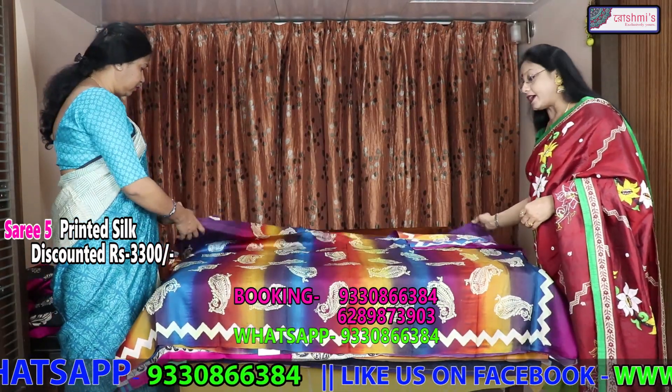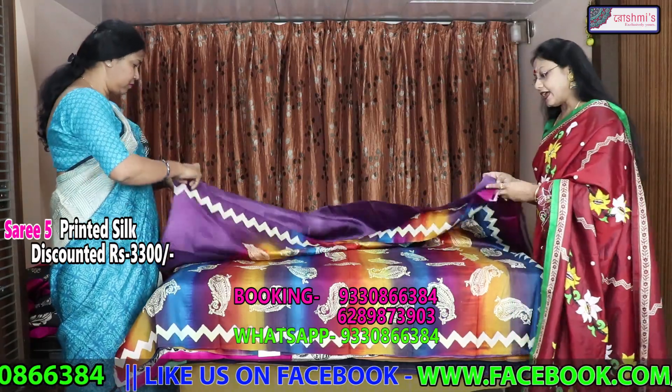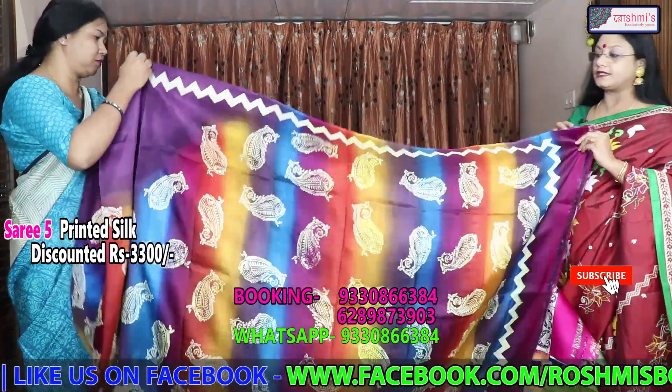Viewers, requesting you to subscribe, share with your friends, and definitely press the bell icon to get the next episode.